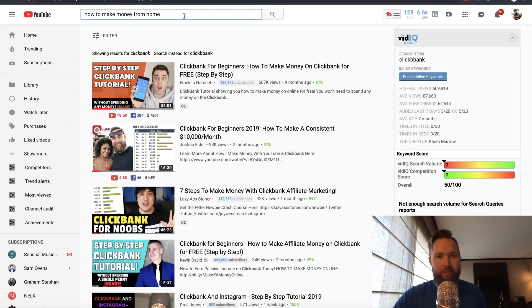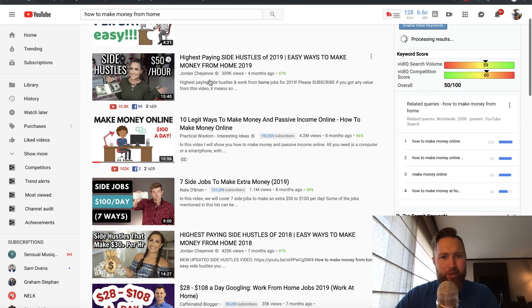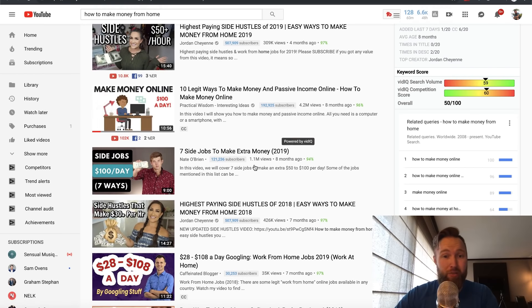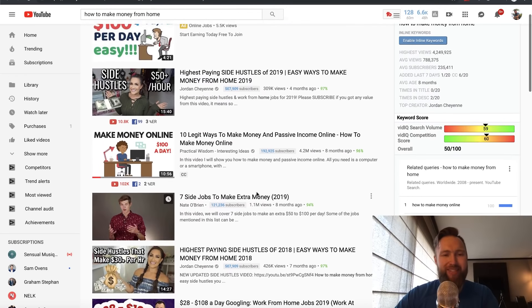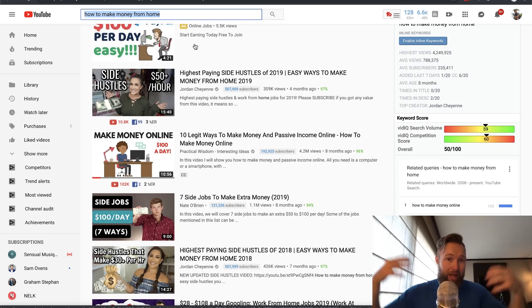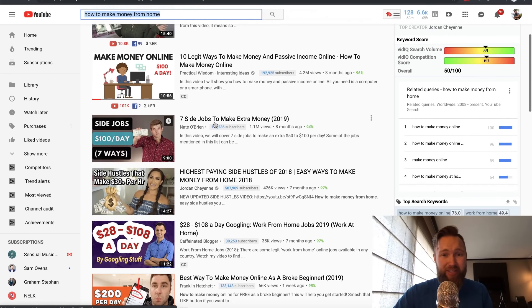To check demand for someone newer, just type the keyword in and look at the top few results. You can see Jordan Cheyenne has 309,000 views, Practical Wisdom has 4.2 million, another has 1.1 million, and others have 426,000 and 35,000. This gives us an idea of whether this search phrase generates a lot of traffic. If the top five videos are at least in the 10,000 range on average combined, you've got a pretty decent keyword phrase.